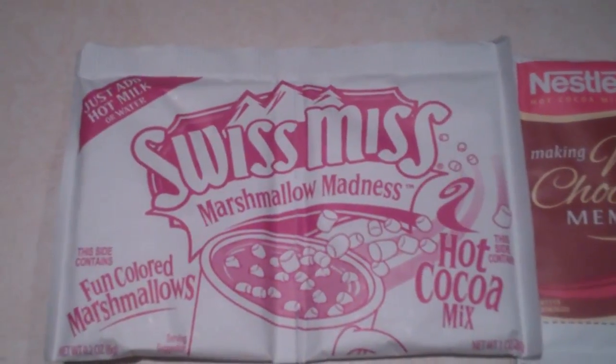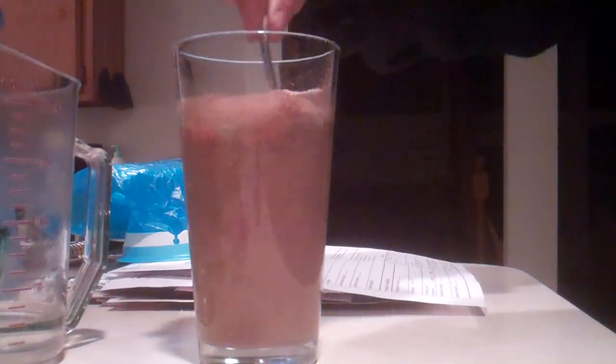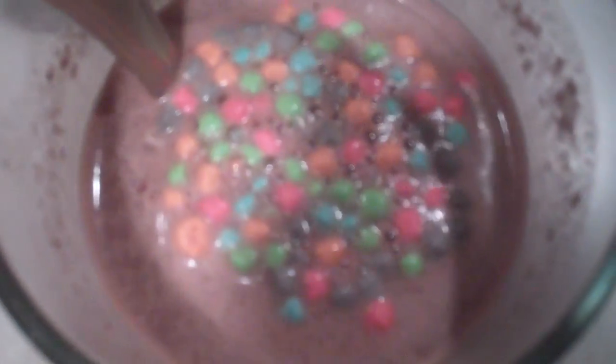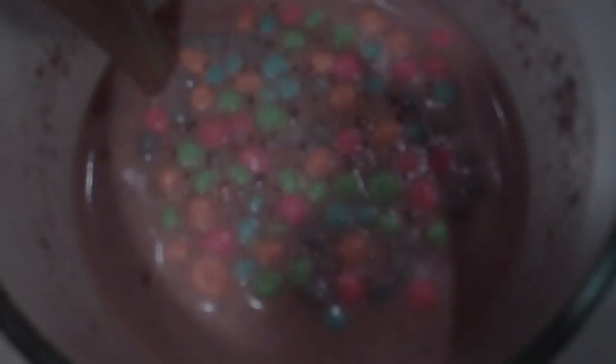I'm making hot chocolate with marshmallows. You can get all these colorful marshmallows. I'll find somewhere else. Thank you.